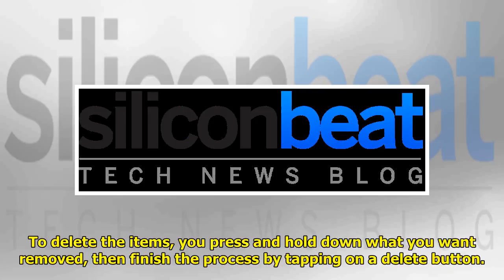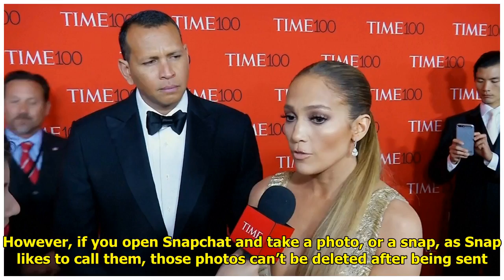To delete the items, you press and hold down what you want removed, then finish the process by tapping on a delete button. However, if you open Snapchat and take a photo, or a Snap as Snap likes to call them, those photos can't be deleted after being sent.